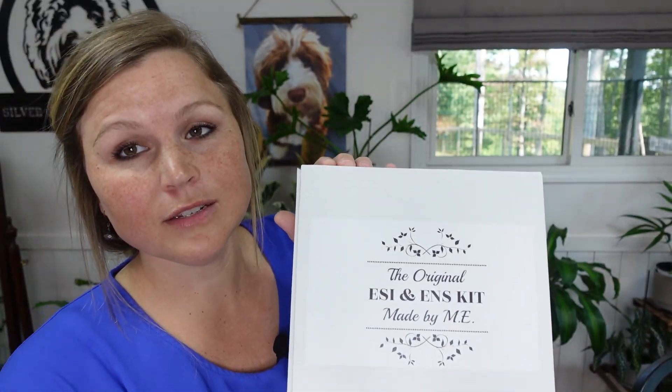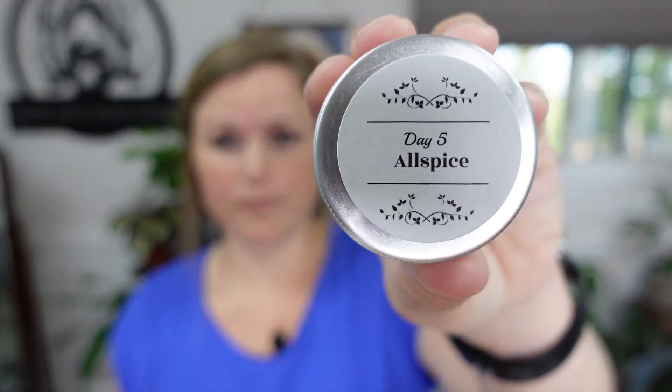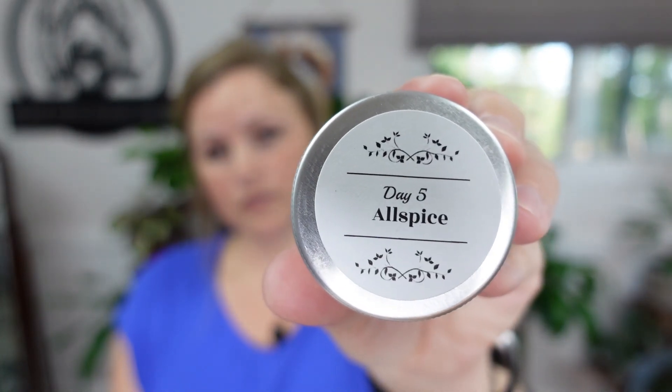Real quick before we get started, this is the early scent introduction kit. We started on day three and it ends on day 16, and every day we've got different smells. We're going to label it a good or bad reaction, and it doesn't really matter — I like lavender, some people don't; I like cinnamon, some don't. Day five is allspice. It doesn't matter if it's a good or bad reaction — this is just working their brain. They're going to have either no reaction, a good reaction, or a bad reaction. Today's scent is allspice.